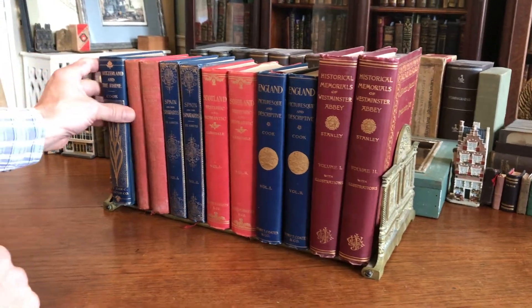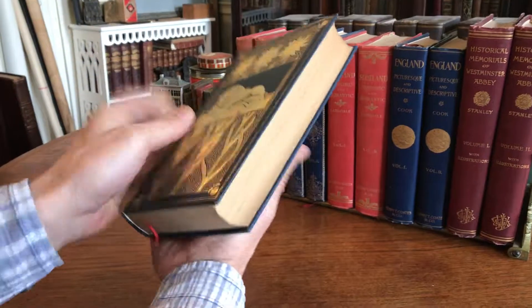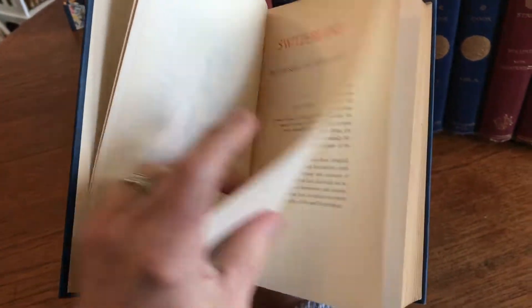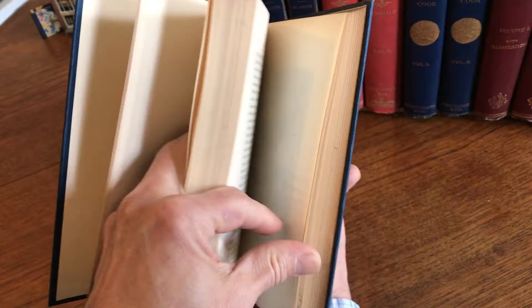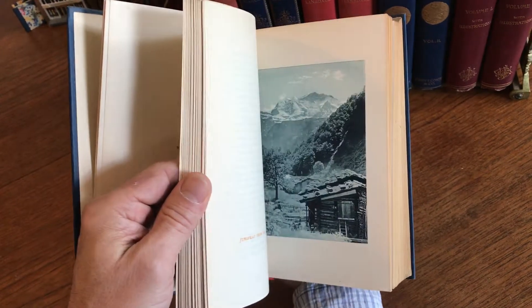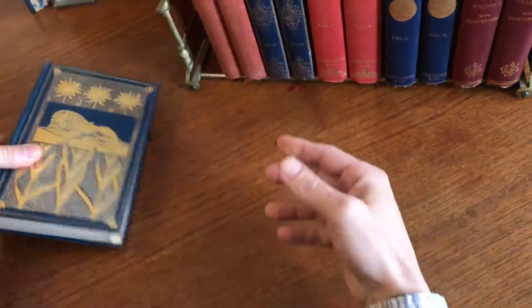We're looking at a very attractive and appealing group of late 19th century and early 20th century illustrated travel books that all have these very nice full-page photogravure plates with tissue guards.